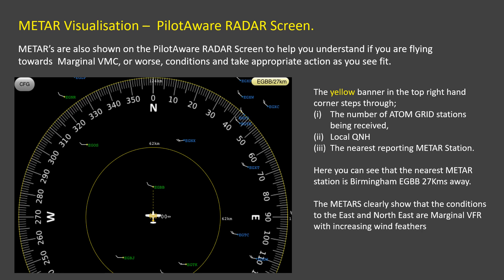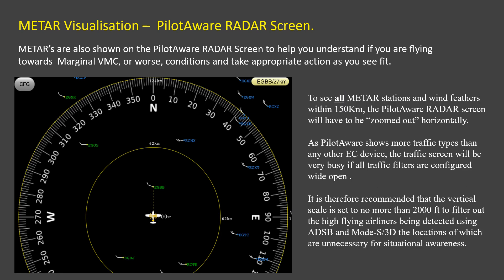Here you can see that an aircraft approaching Birmingham in VMC with light winds has higher wind and marginal VMC to the north and east, allowing the pilot to make a judgement call on how to proceed. The PilotAware radar screen can be configured for vertical height and horizontal distance. The number of METAR stations shown will increase as the horizontal filter is widened. Additionally, if the vertical filter is open too wide then commercial traffic flying in controlled airspace at height will be shown. We recommend the filter is set to a maximum of plus or minus 2000 feet to minimise clutter.